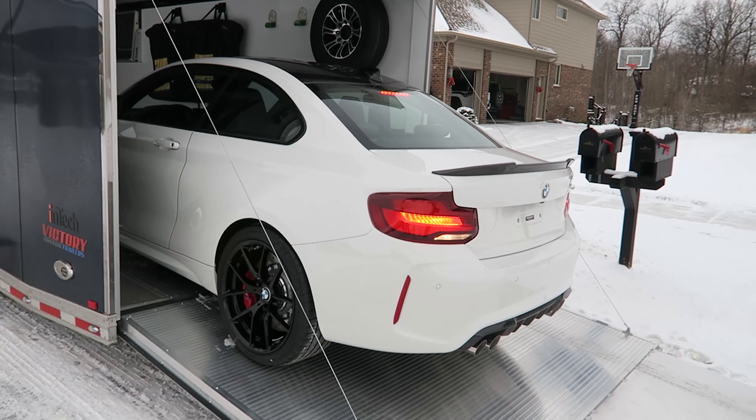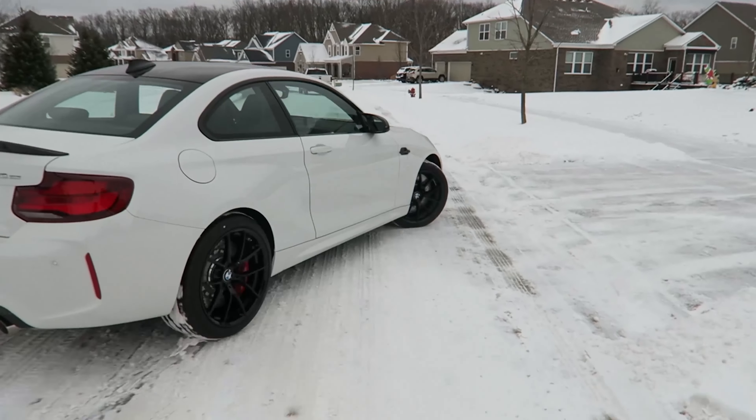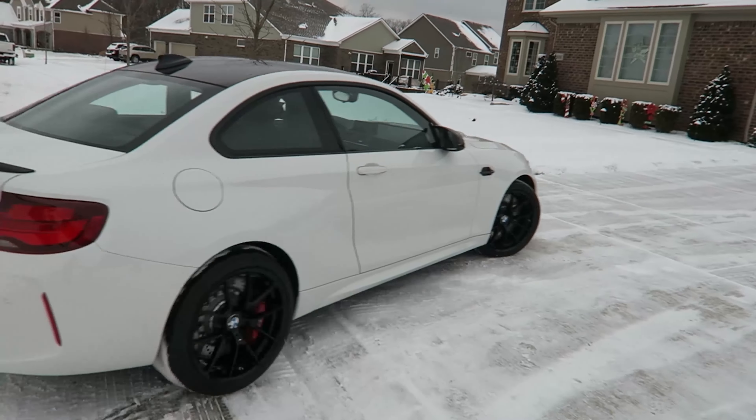We took delivery of this — I came out and it was the middle of winter. When did you get this? Day after Christmas. Got the car in a snow trailer back and now it's warm out, you're through break-in. Tell us about your M2CS.